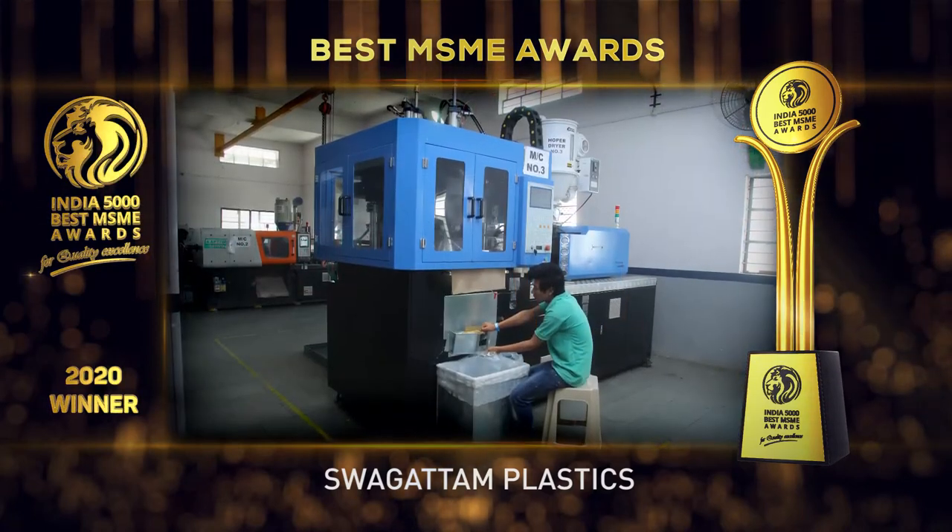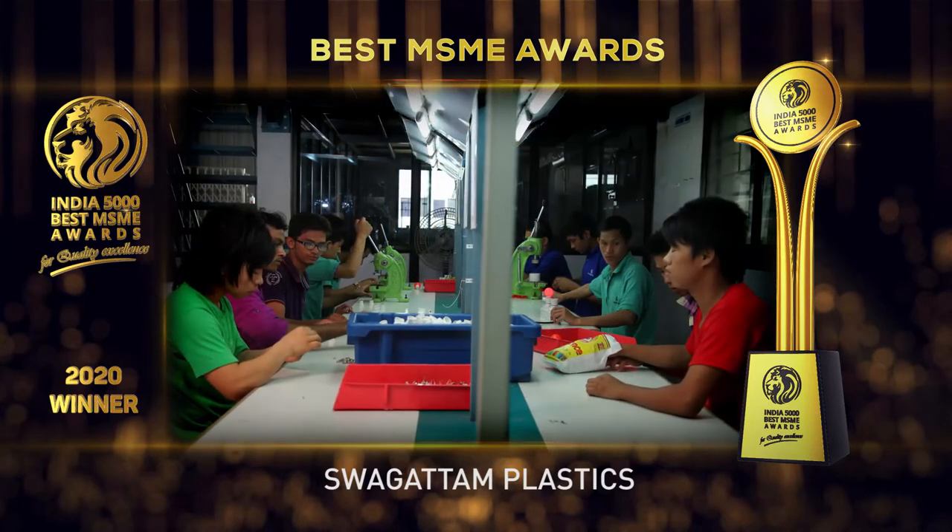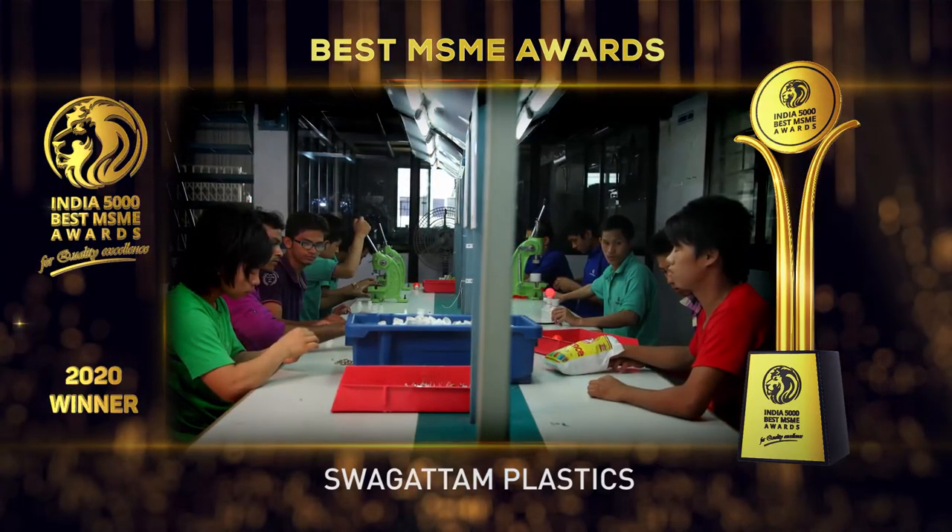It is one of the fastest growing companies in India. India 5000 Best MSME Awards 2020, for quality excellence.